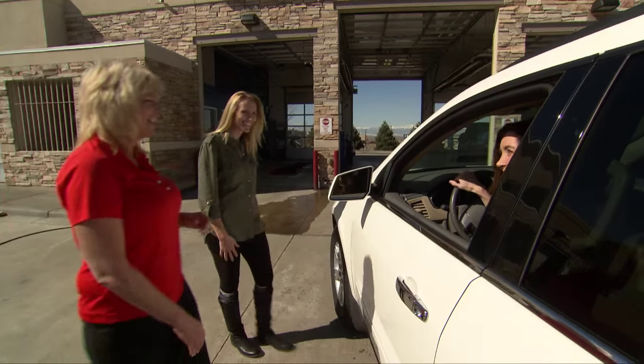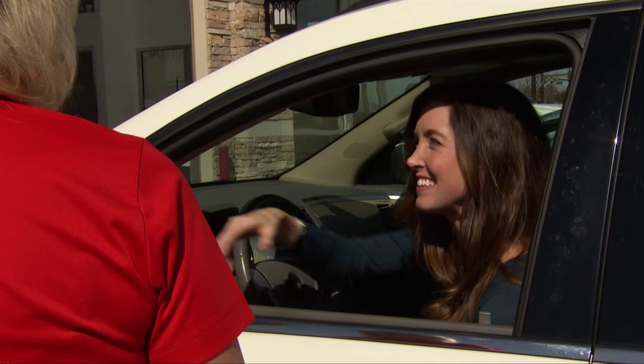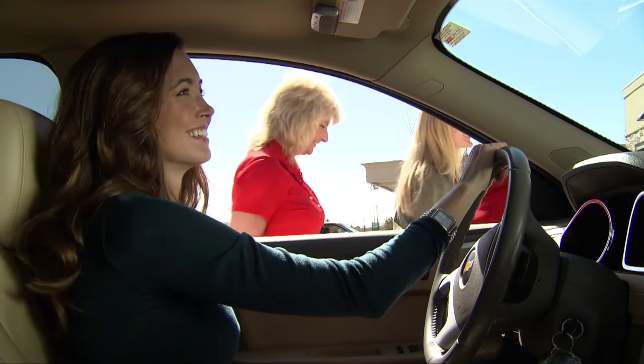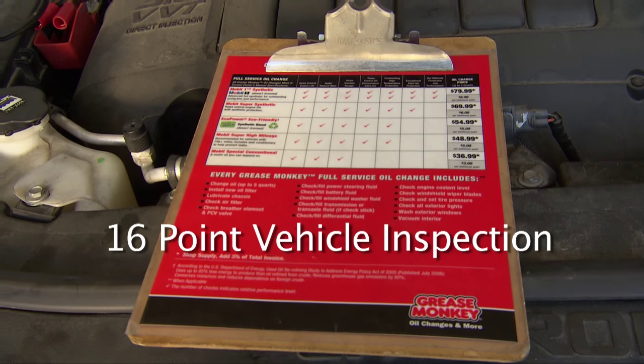Ashley, this is Jenny — she's here for an oil change. I come here all the time. Fantastic, let's go demystify this. Okay ladies, part of our full service oil change, we do our 16-point vehicle inspection. We test and top off your battery. We also test and top off your antifreeze. We also fill your washer fluid for you. We also check the condition of your air filter.